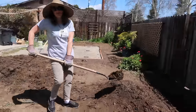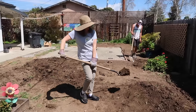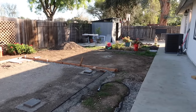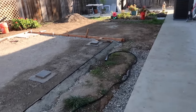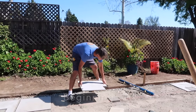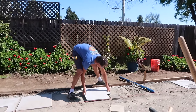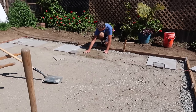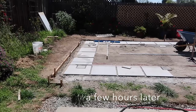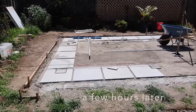Two months into this project and Grant was finally starting to lay the tiles where we would put the pergola. It was just in time because spring was rolling in and the weather was getting really nice, switching from rainy and cold to very enjoyable. And as soon as he had all of this laid out, we started eating out here all the time — every dinner.